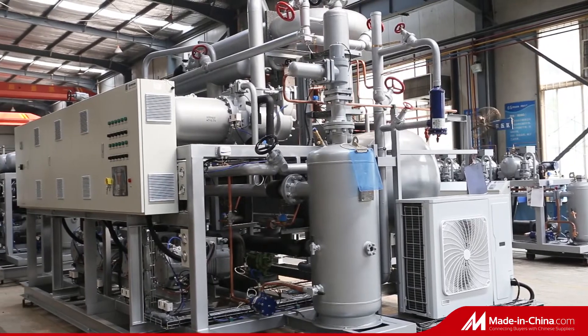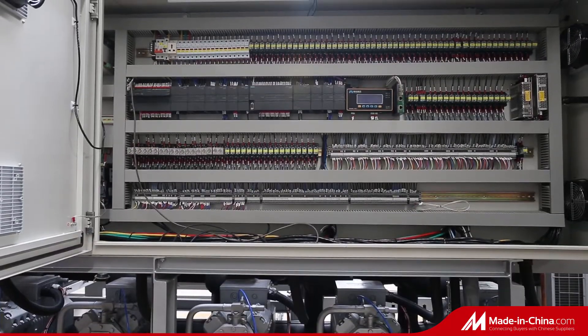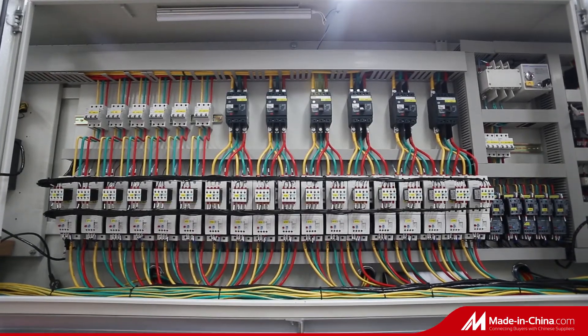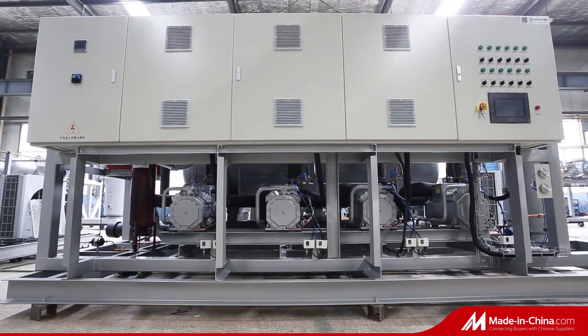With new technology and the environment protection trend, carbon dioxide is the best refrigerant compared to Freon for now. Carbon dioxide refrigeration will be widely used in the future.